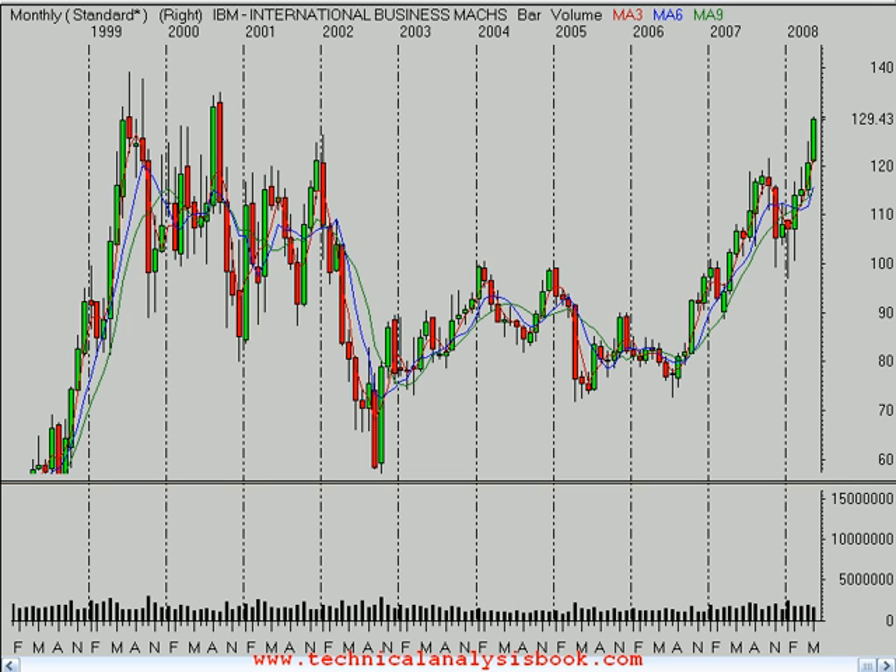Hello, this is Brian Shannon from Alphatrends.net. Today is Monday, June 2, 2008. And on Wallstrip today, we're looking at shares of IBM.